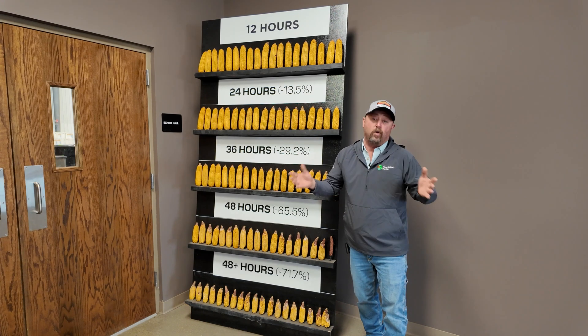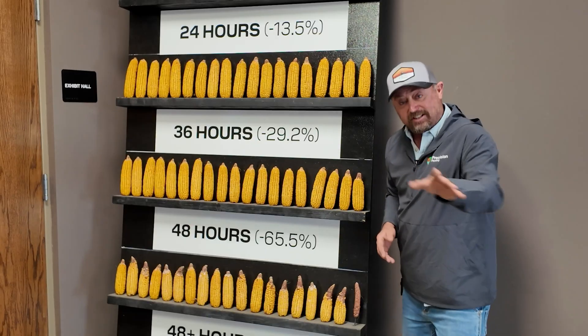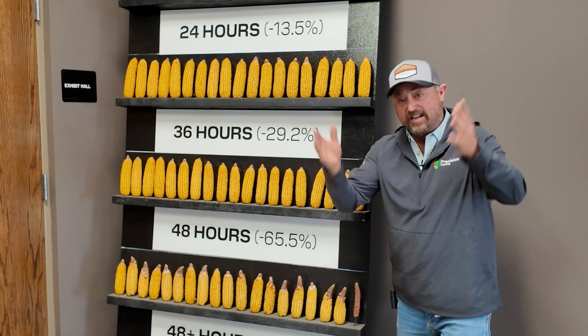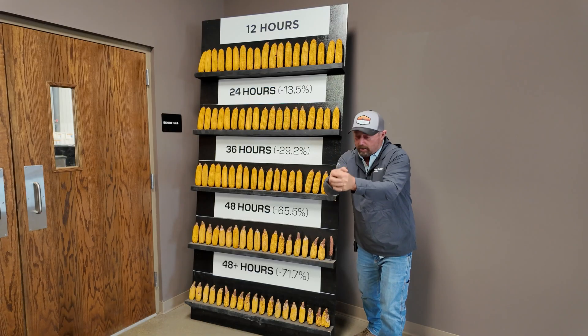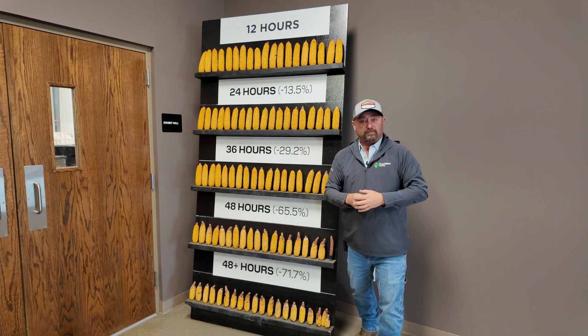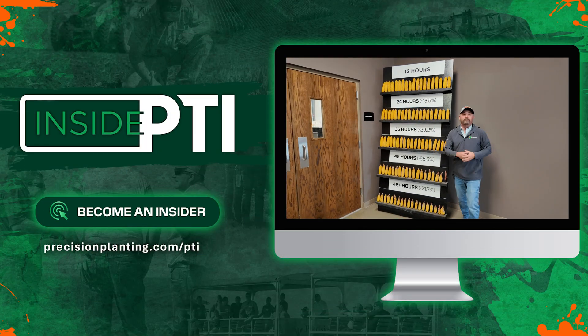The challenge to you as a grower is this: when planting corn, how do you improve emergence by just 12 hours? That's all we're asking — move those 24-hour plants into the 12-hour window. We found that a good closing system can do that. We're going to keep monitoring other approaches, but it stands to reason: if we get good seed-to-soil contact with the same soil density in the furrow, every kernel will have the same resistance and the same access to water, imbibe that water, germinate, and come up at the same time.